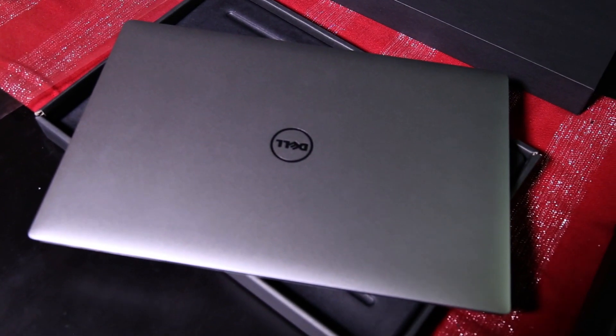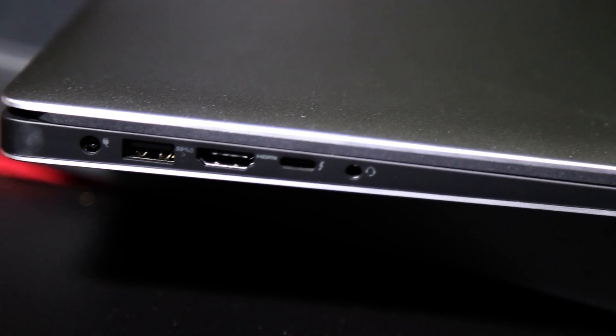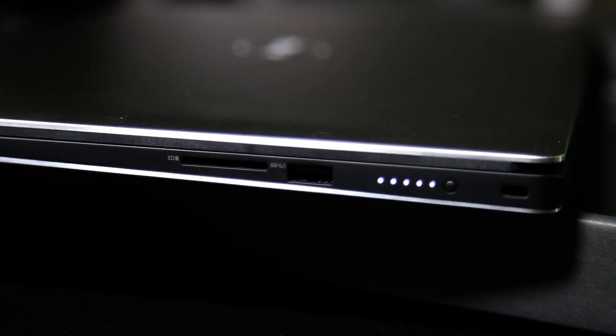This computer has decent port options with an SD reader, 2 USB 3 ports, 1 USB Type-C Thunderbolt — limited to 2 PCIe lanes at only 20 Gbps — and a full HDMI 1.4. Something that I really like is the battery meter on the right side.